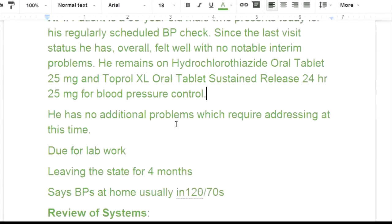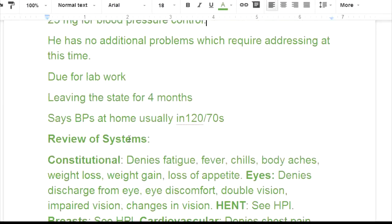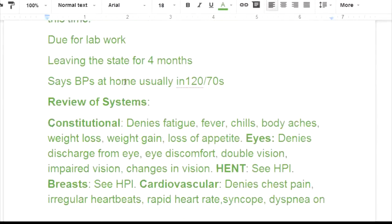He has no additional problems requiring addressing at this time. He's due for lab work and leaving the state for four months — he's probably a snowbird going down south. BP at home usually runs 120 over 70, meaning he's been asked to keep track of his blood pressure and it's running pretty good.